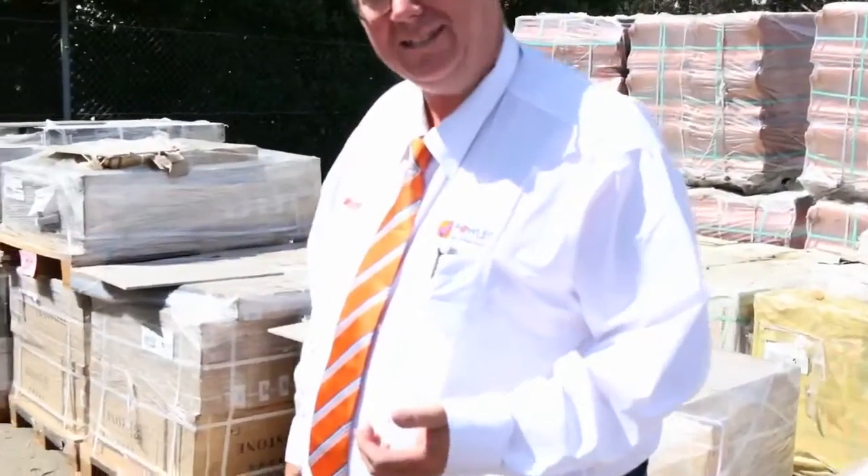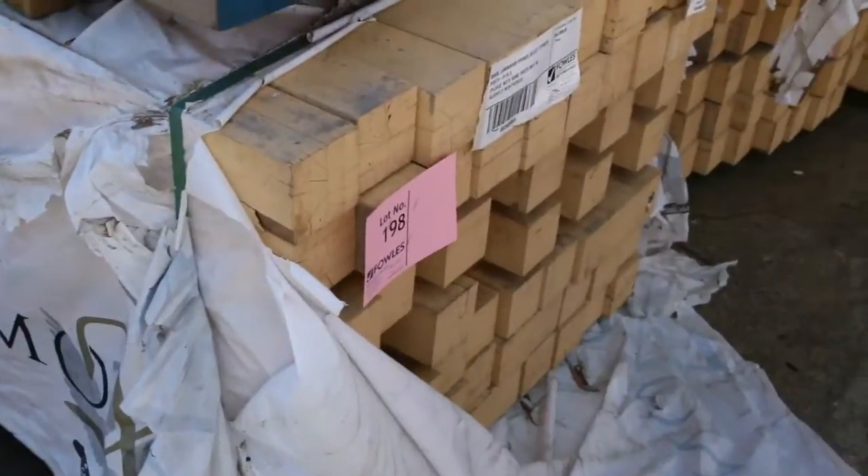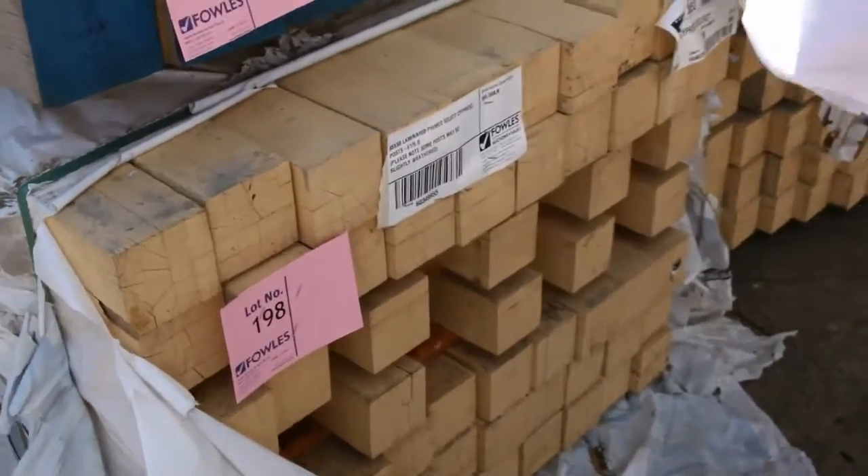G'day, Michael from Fowls here once again for the Tuesday afternoon preview for tomorrow's auction, Wednesday the 1st of March 2017 at 10am. Wow, March already. Alright, we've got a great auction for you this week. Let's go for a walk and have a look at what we've got.